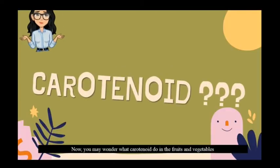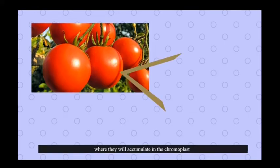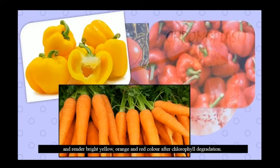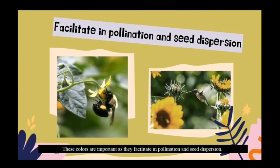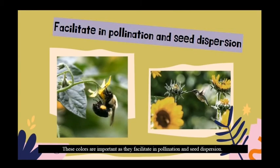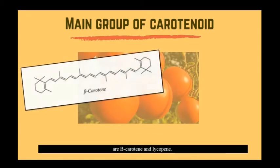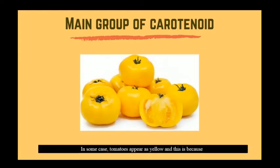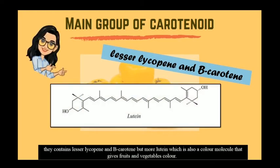Now you may wonder, what do carotenoids do in fruits and vegetables? Carotenoids function as coloring in plants where they accumulate in the chromoplast and render bright yellow, orange, and red color after chlorophyll degradation. These colors are important as they attract animals which facilitate pollination and seed dispersion. The main group of carotenoids which causes tomato to appear red is beta-carotene and lycopene. In some cases, tomatoes appear yellow because they contain lesser lycopene and beta-carotene, but more lutein, which also gives fruits and vegetables color.